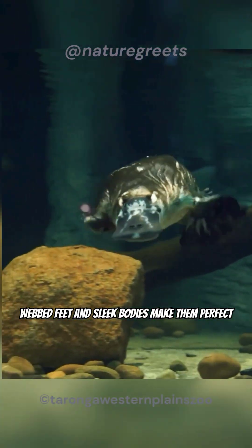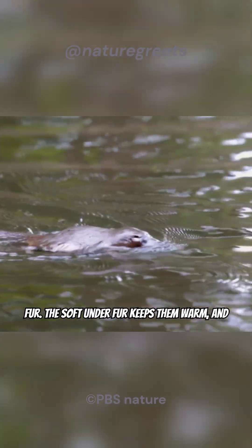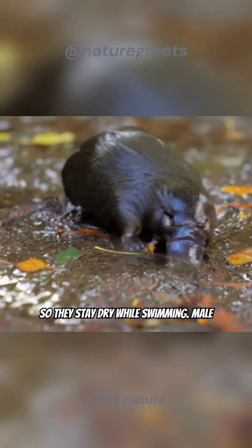Their webbed feet and sleek bodies make them perfect swimmers. Platypuses have a double coat of fur. The soft underfur keeps them warm, and the outer layer of guard hairs is waterproof, so they stay dry while swimming.